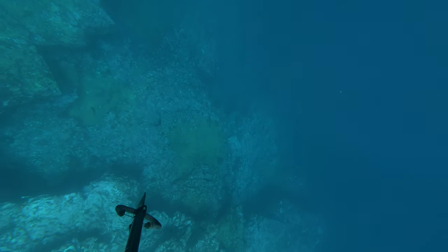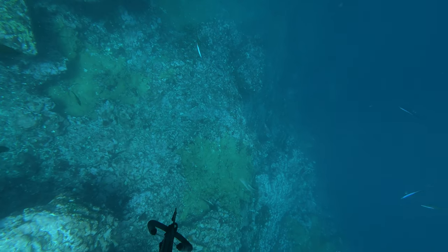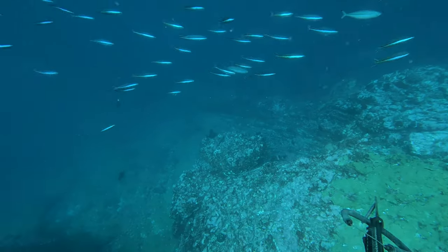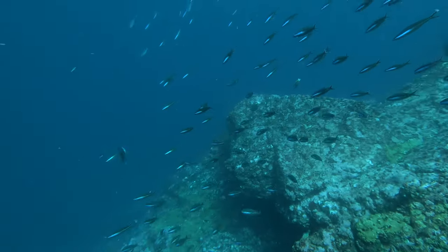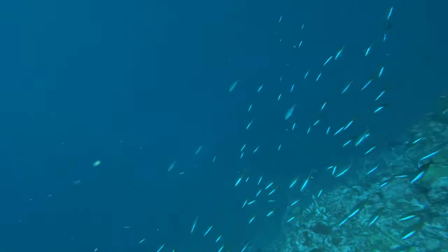You see above the water in the background how calm and beautiful the coastline looks — it looks like you'd just be snapper snooping. But down on the drop off it's absolutely alive with beautiful bait fish amongst some nice big predators.